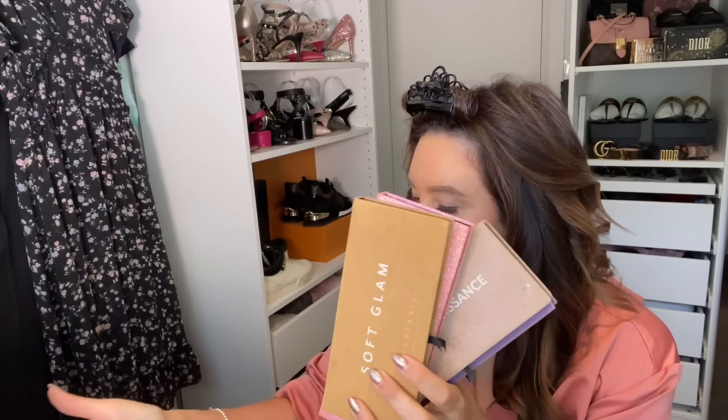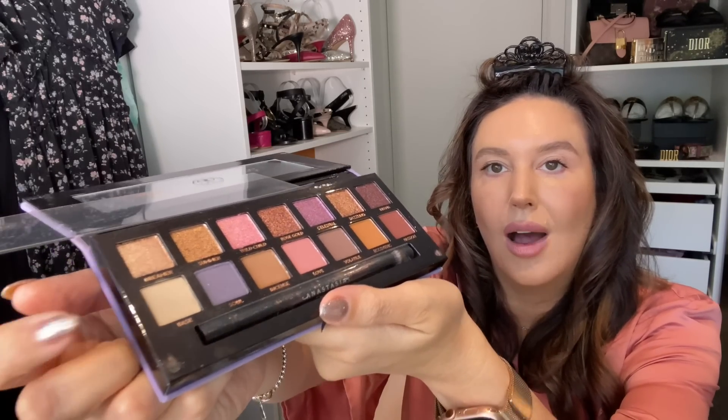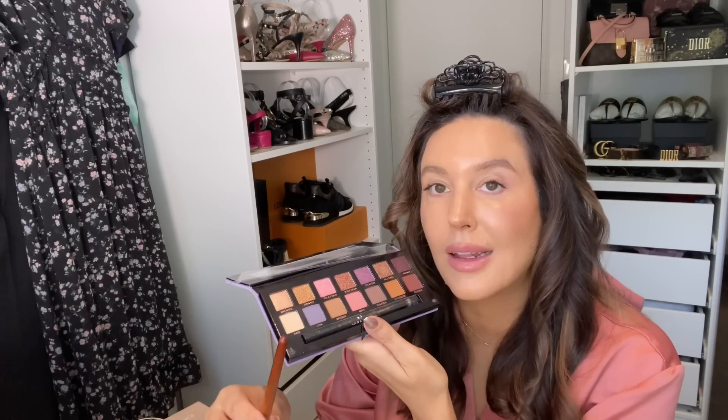Before you start doing your eyes, just get your sponge and make sure all the foundation is nice and smooth — if anything has collected, get that out of the way. Then we're going to set the base. I'm going to use a matte white or flesh colour eyeshadow to set my whole eyelid. I just go into this with a flat brush.